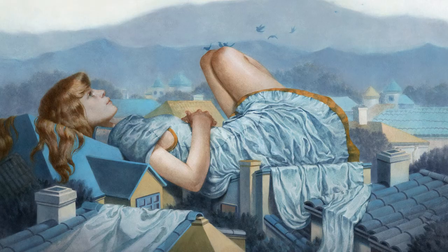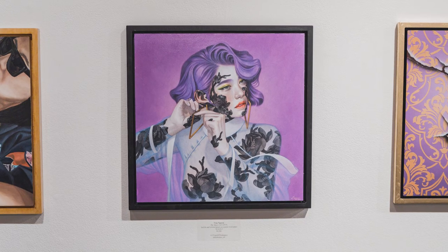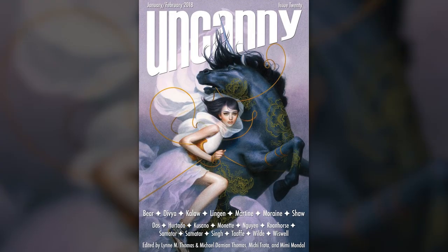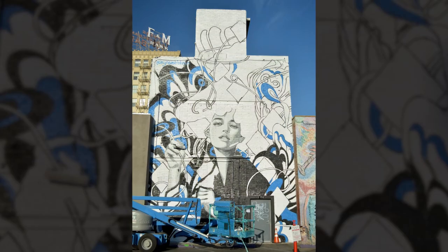Tron is a freelance illustrator. She regularly has her work displayed with Thinkspace Gallery in Los Angeles, and has also lent her beautifully stylized sensibilities to book covers, magazines, drink labels, and massive murals.